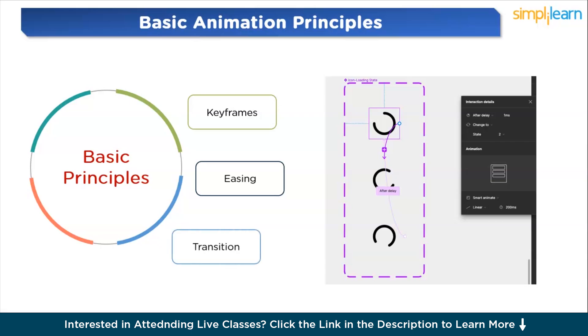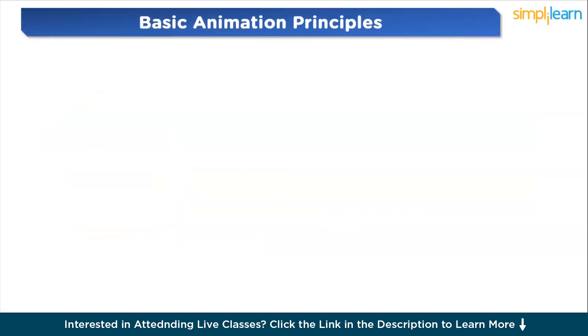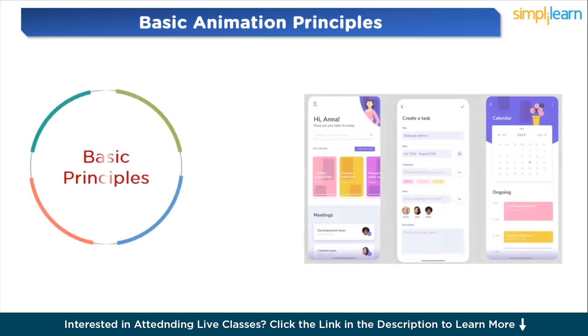Transitions are animations that occur when moving between different states or screens within a design — for example, transitioning between pages in a mobile app or changing the state of a button on hover. Figma's transition feature lets you specify duration, easing, and properties to animate, enabling smooth and seamless transitions. Timing refers to the duration and rhythm of an animation, and it's essential to align timing with the overall flow of the design and user interaction.